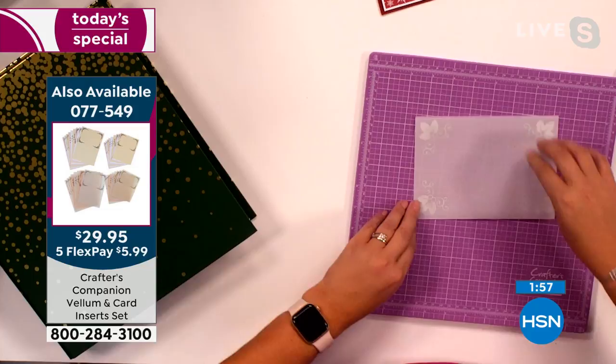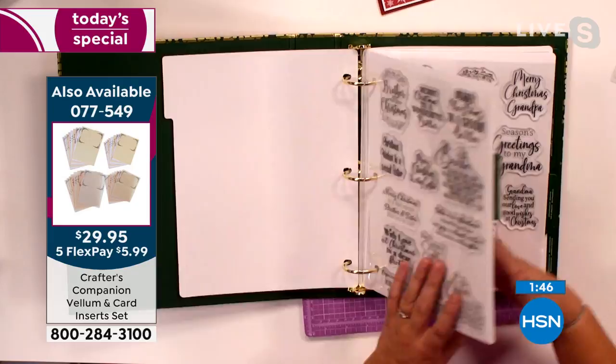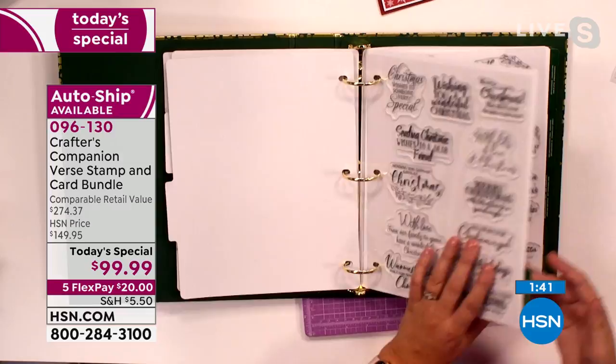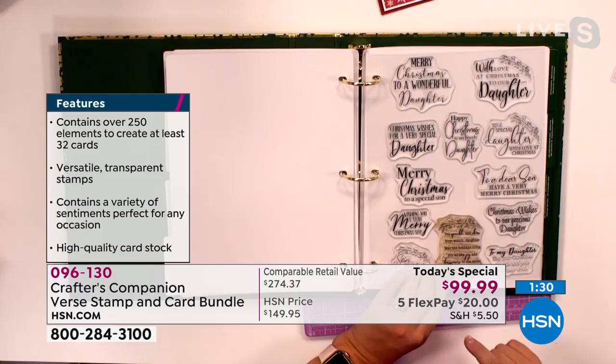So this was for 'Christmas wishes for a very special daughter.' What I'm going to do is flick through. Here is all my mum and dad stamps — you get all of this. Brother and sister stamps. Grandma and grandpa, so your grandparents. All of your friend ones. And then — oh, here we go — daughter. 'Merry Christmas to a wonderful daughter.' 'With love at Christmas to our daughter.' This is my one that I love: 'you sparkle and shine from within, daughter — may the holidays bring you all the joy and happiness in the world.' So you pick off the stamp that you want to use, Adam, and pop it onto any one of your blocks.